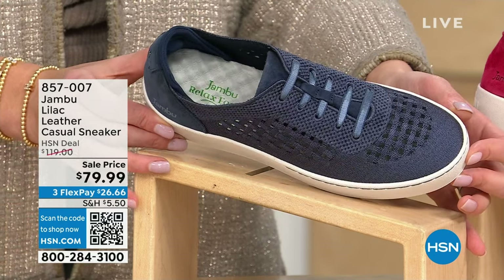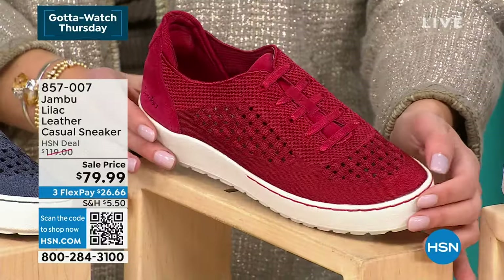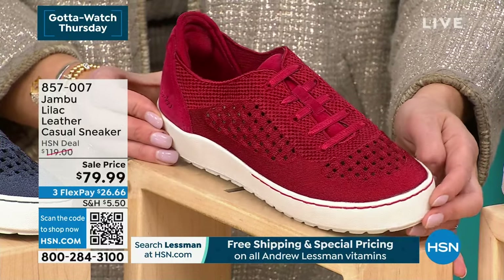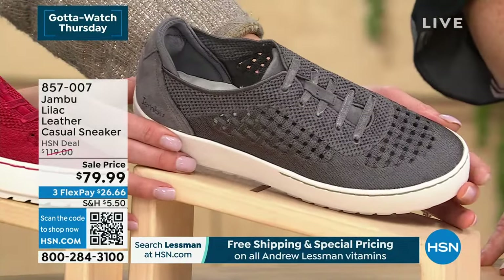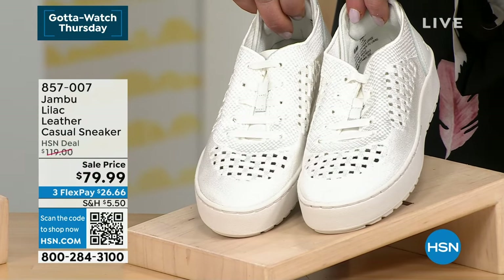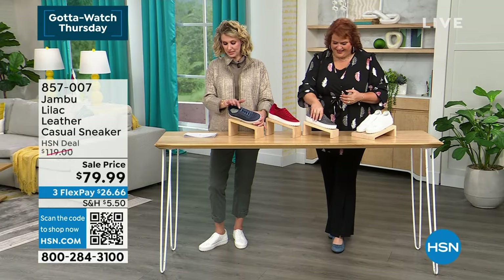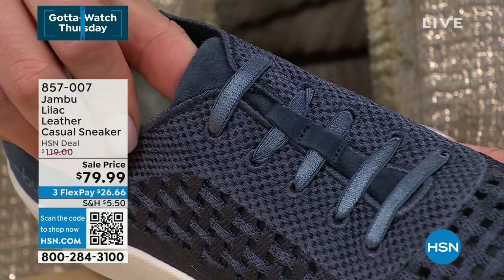Oh my gosh — look at these. We have a navy color, four colors total: navy, red (I want to call it ruby — look at the luster), charcoal, which is a pretty deep gray, and I'm wearing the white shimmer. It is about a one and a half inch heel, sizes 6 to 10 in whole and halves plus 11 medium — true to size fit. This textile shimmer knit with the kid leather upper, and these laces are the most stunning stretch shimmer lace. These are fashion, fashion, fashion.